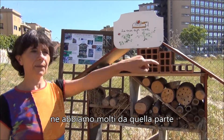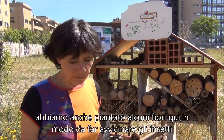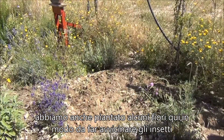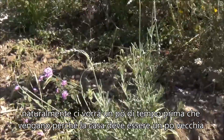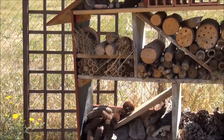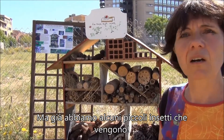We have trees over there as well. I think this was a great idea, and we've also planted some flowers here so that the insects come. Of course it will take some time before they come, because the house has got to be a bit old — I was told it takes a few months, maybe a year. But we've already got some bugs coming.